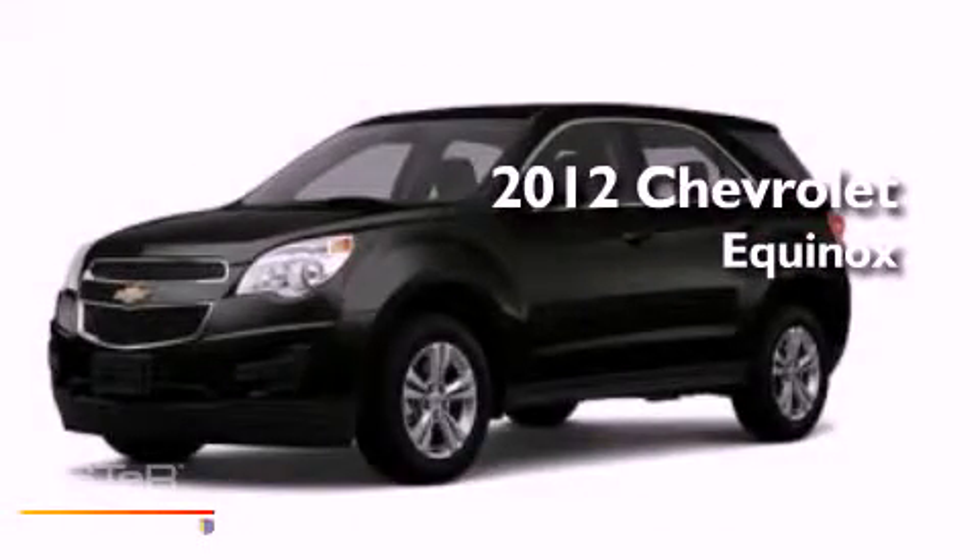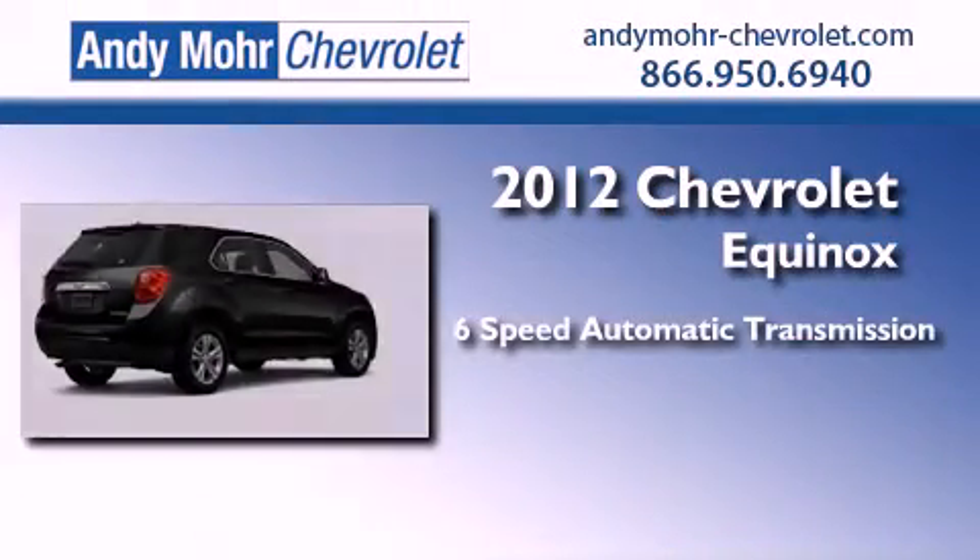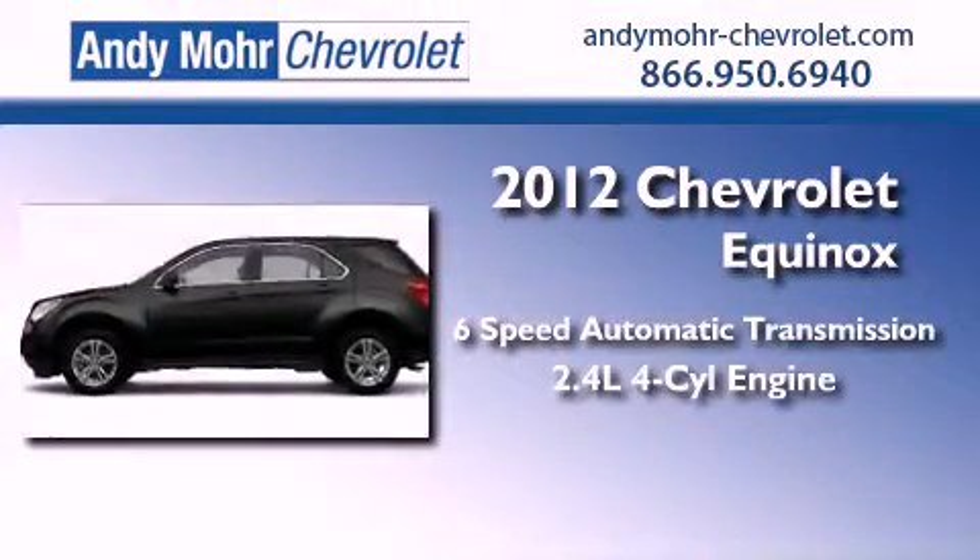This is a brand new 2012 Chevrolet Equinox. This vehicle has seating for seven adults and an inline four-cylinder engine.